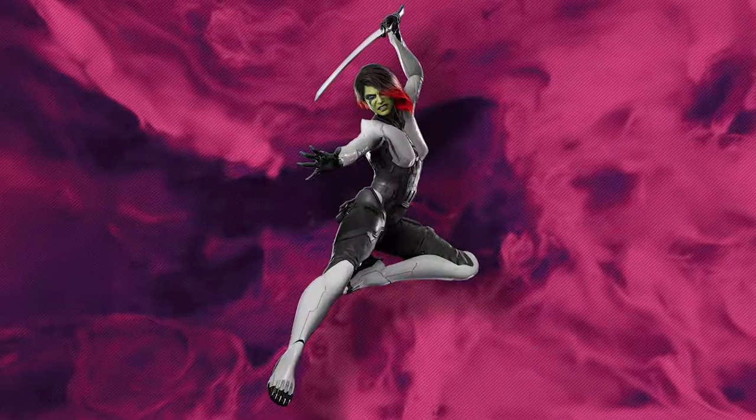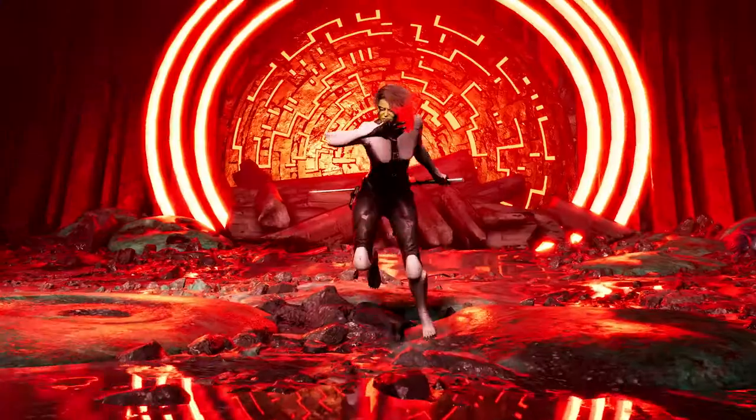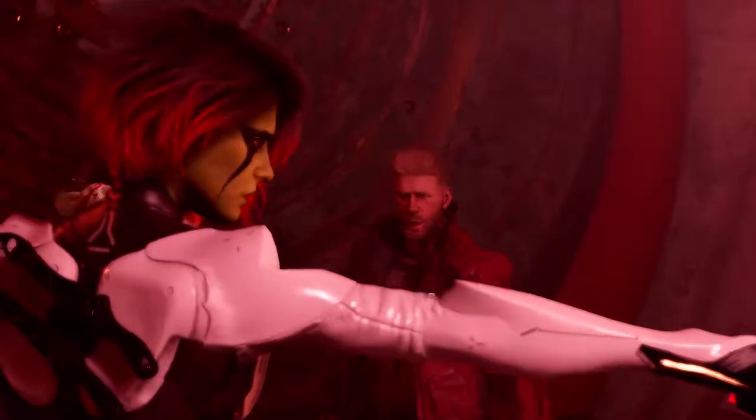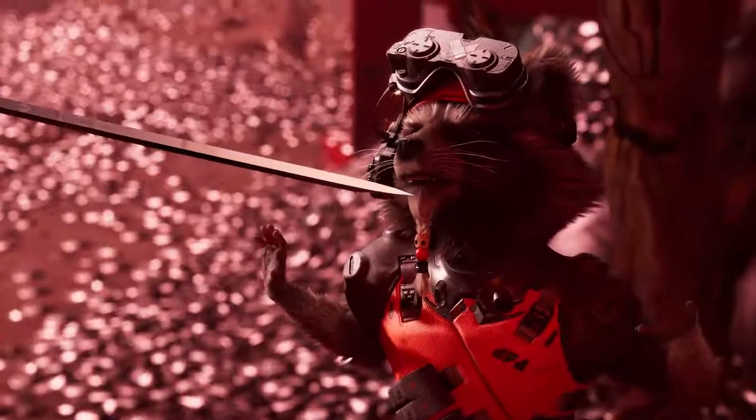As for Gamora, it was very important that we give her a very strong, powerful look. So we came up with the idea of going back a bit to what they had done in the comics, and we were really inspired by one of the looks of the black and white armor.